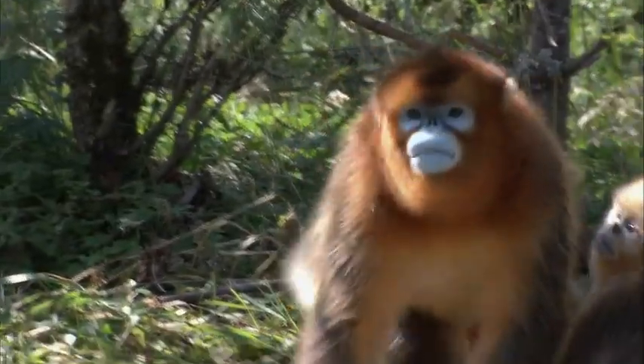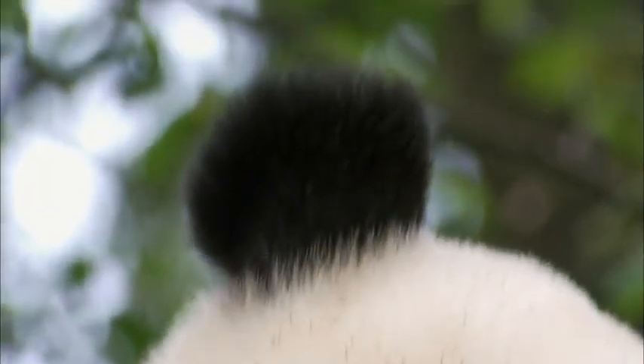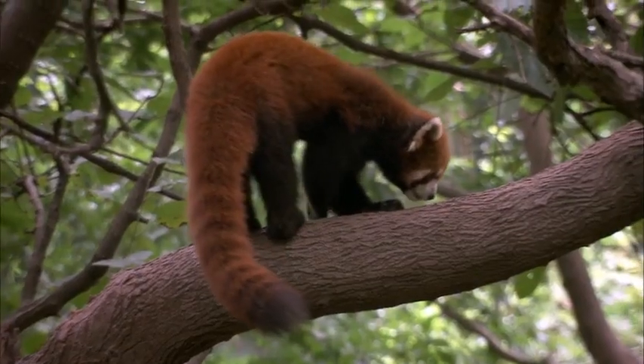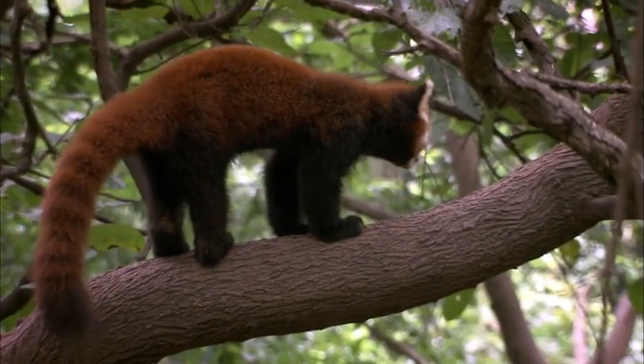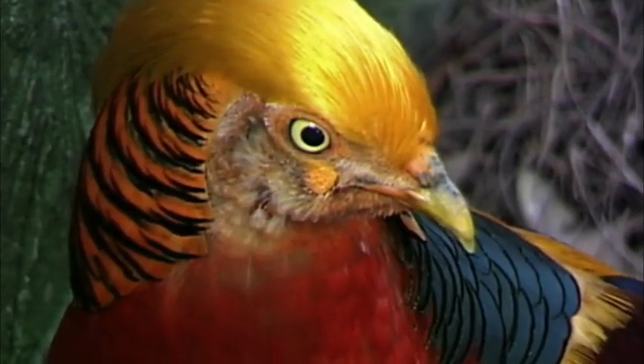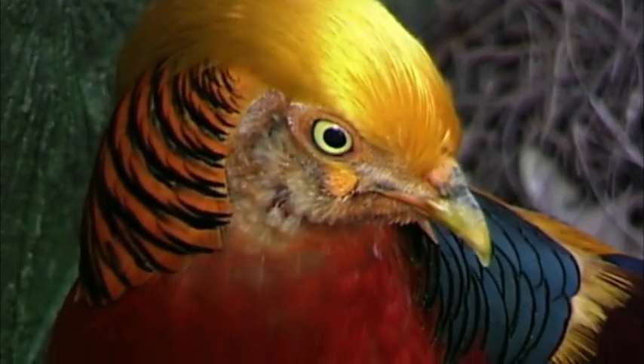These are the most colorful monkeys out there. And what about this striking black and white pattern of the giant panda? The red panda with black ears, a black and white body, and those black eye patches. And of course, there's the red panda with a reddish burnt orange coat and white face markings.